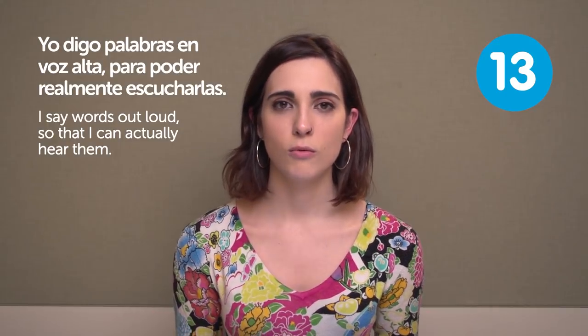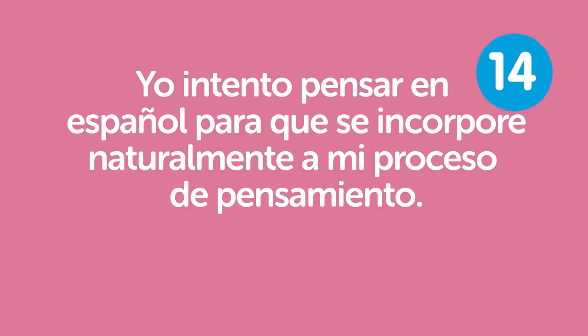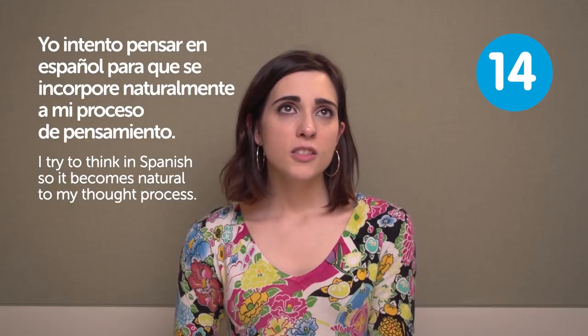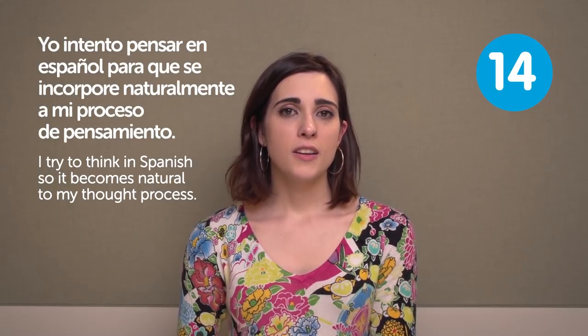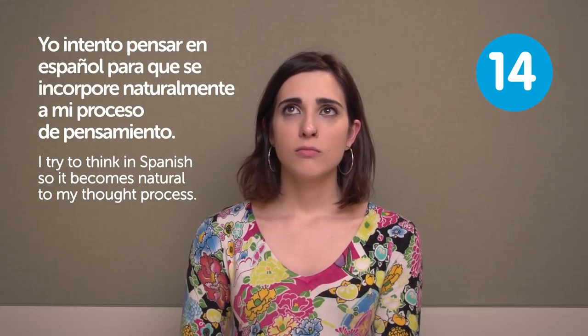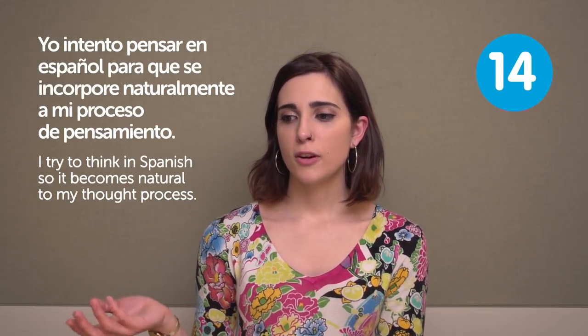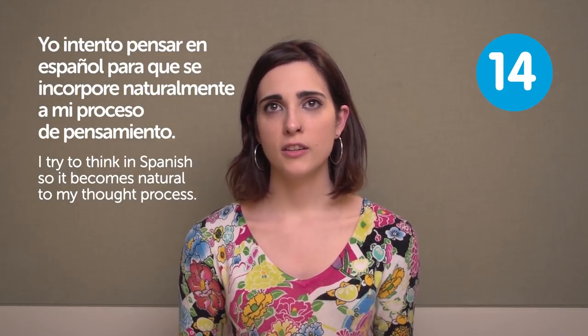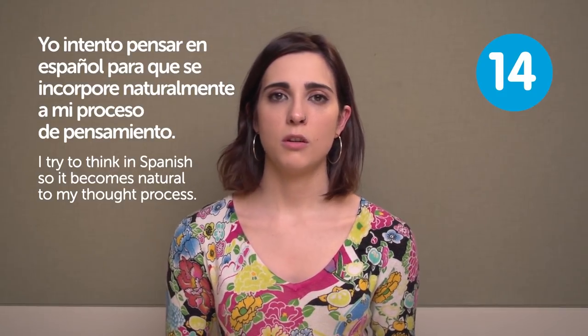Yo intento pensar en español para que se incorpore naturalmente a mi proceso de pensamiento. I try to think in Spanish so it becomes natural to my thought process. It's like you're using Spanish during your day. If you're thinking in Spanish, you are also thinking about how to form new sentences and use the words you learn. So yeah, I think it's a good way.